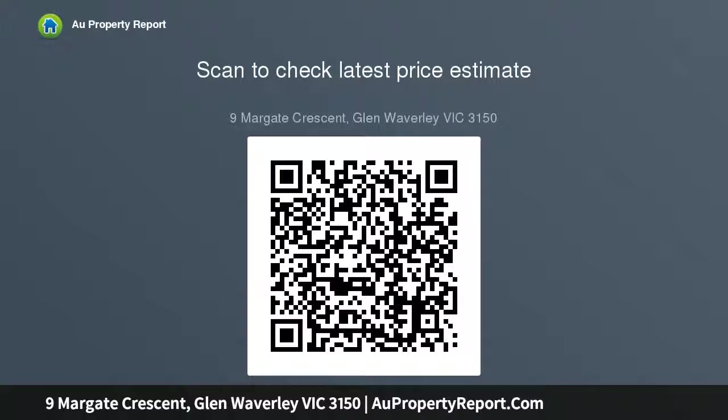Further complemented by a paved entertaining space, ducted heating, an air conditioner, garden shed and outdoor cupboard.